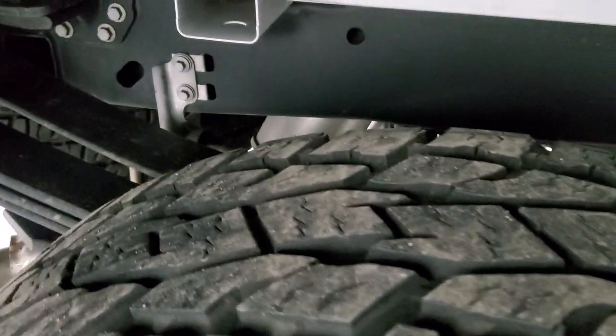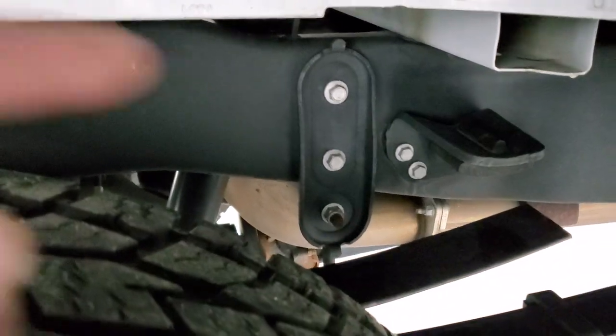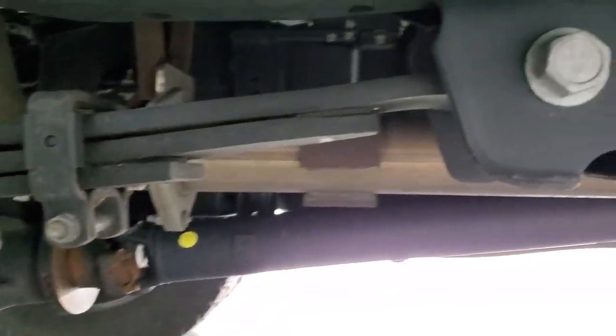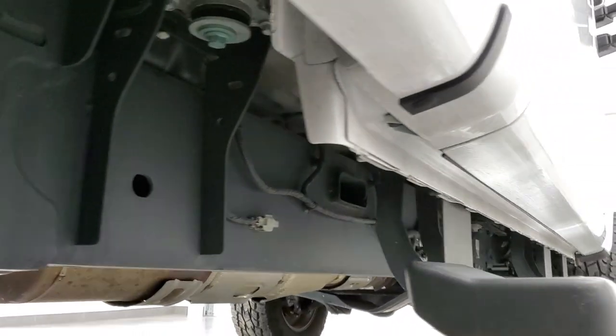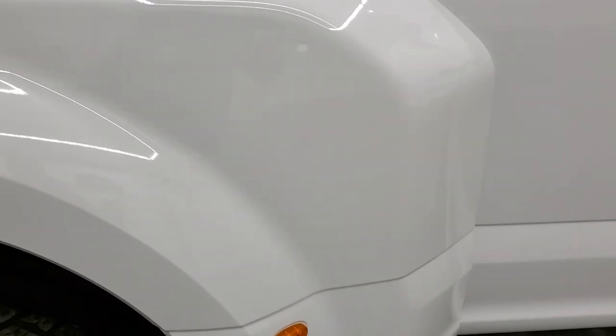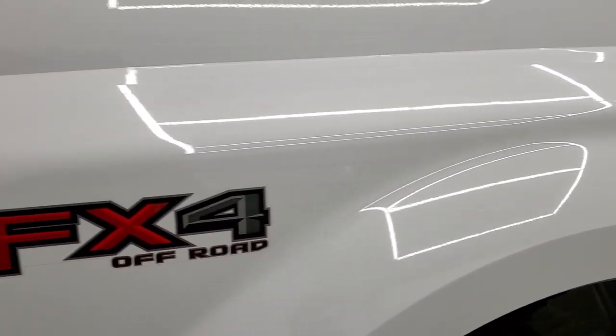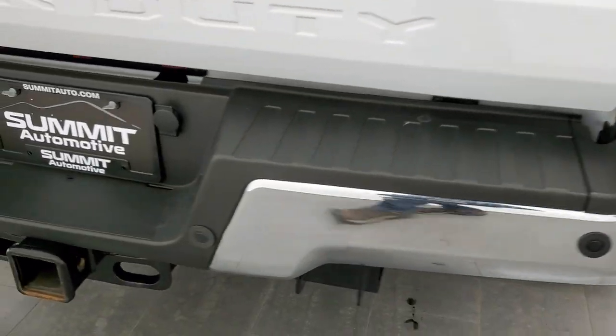Back tires have just as much tread as the front tires. The frame and underbody is absolutely perfect on this truck. It does have the camper package with the anti-sway bar. The frame and underbody all the way underneath is very clean, with all the remaining factory exhaust. Dually tub is in excellent condition — I didn't see any rock chips or anything on there. You get the chrome-tipped exhaust coming around to the back.